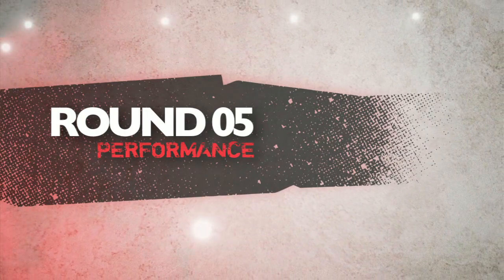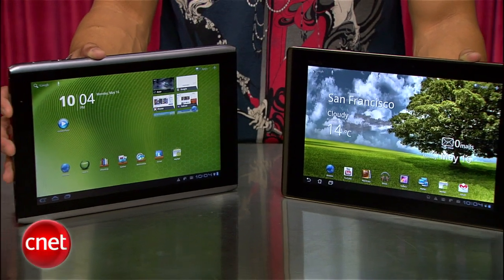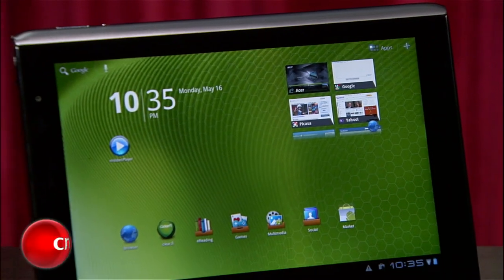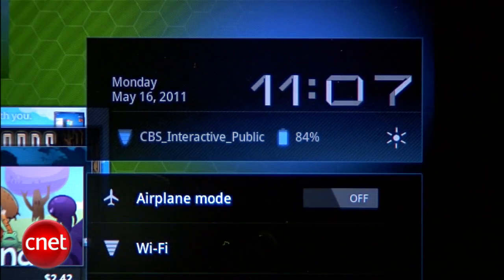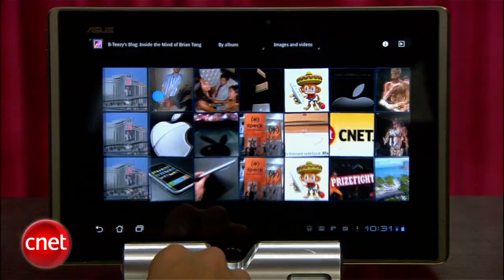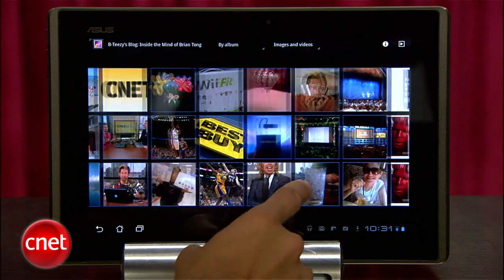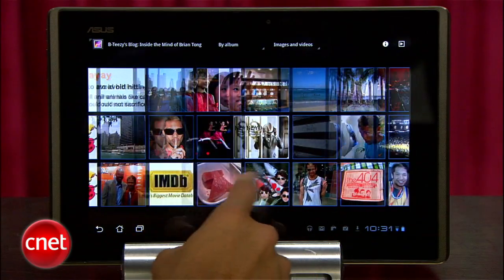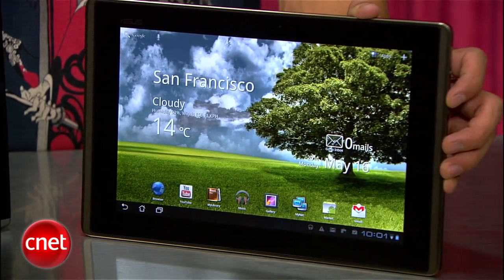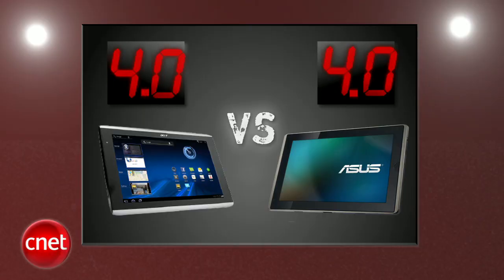Next round is performance. These two tablets are snappy performers when navigating through Honeycomb and it feels like an identical experience when it comes to speed. The Acer Iconia Tab was able to pump out 7.8 hours of battery life in our tests and the Transformer squeezed 7.3 hours, which is still respectable. Neither of them were able to get close to Apple's 10-hour iPad battery life, but you'll be more than happy with these solid performers. We've got another tie in this round — the judges call it even at 4, with just one more round left to go.